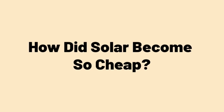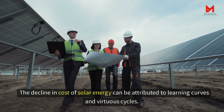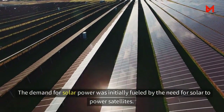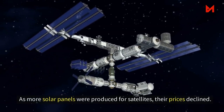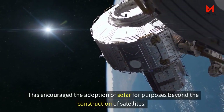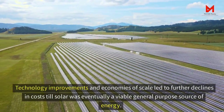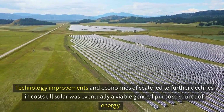So how did solar become so cheap? The decline in the cost of solar energy can be attributed to learning curves and virtuous cycles. The demand for solar power was initially fueled by the need to power satellites. As more solar panels were produced for satellites, their prices declined, which encouraged the adoption of solar for purposes beyond satellites. Technology improvements and economies of scale led to further cost declines until solar was eventually a viable general-purpose source of energy.